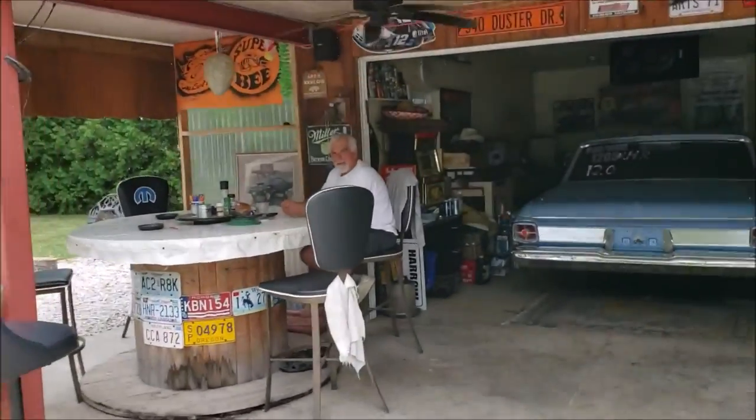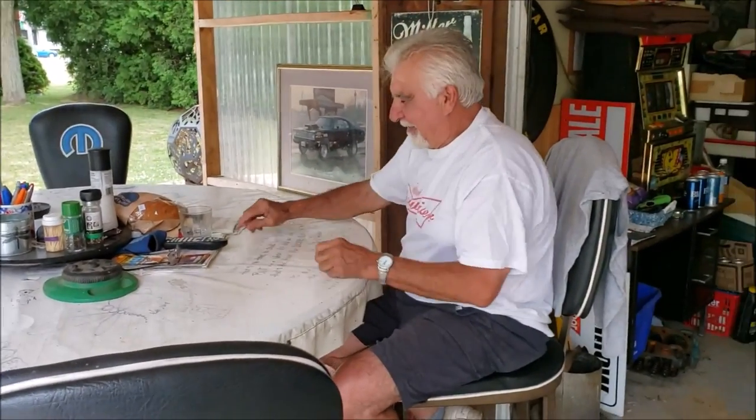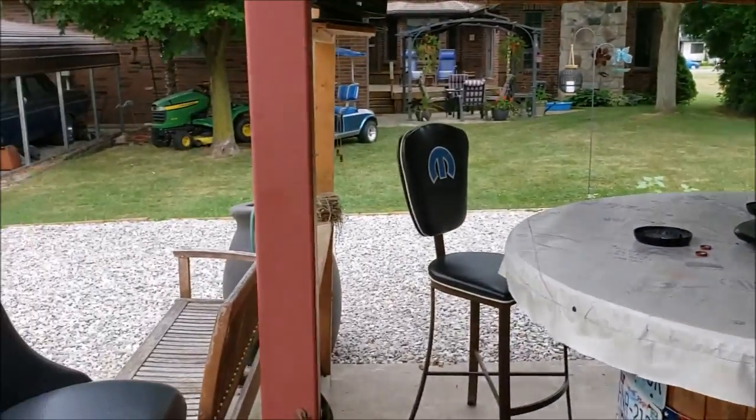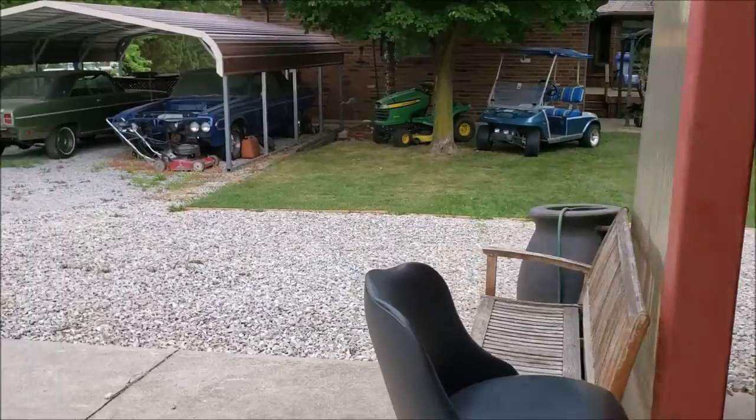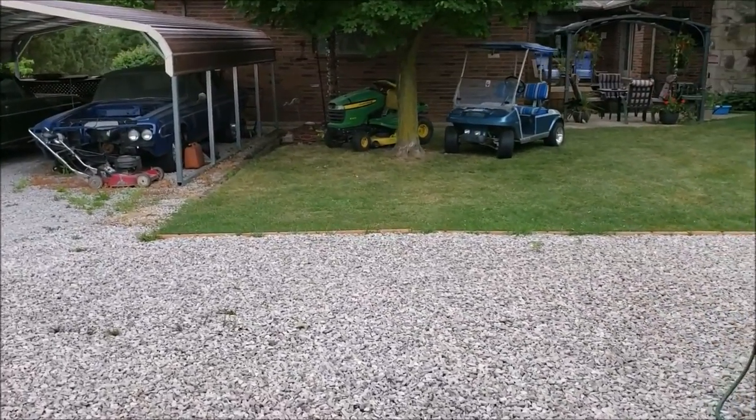How you doing, Art? This is Art, guys. As you can see, he's enjoying retired life — yeah, watching TV in the middle of the day. Some of us work, but fortunately for you, you don't. If you don't mind, let's take a walk around this place. I see some interesting things just from here. Maybe you can start us wherever you think we should start — with the Duster in the garage, maybe?